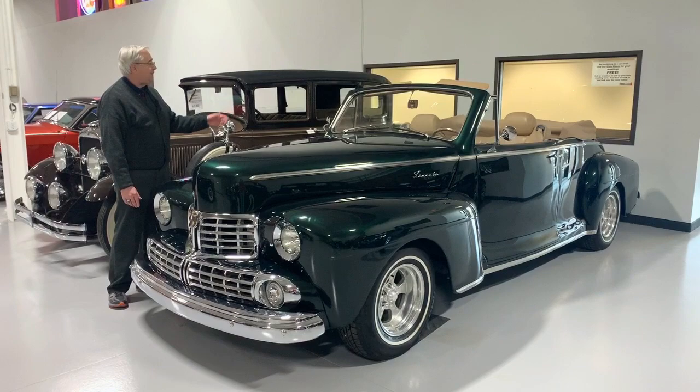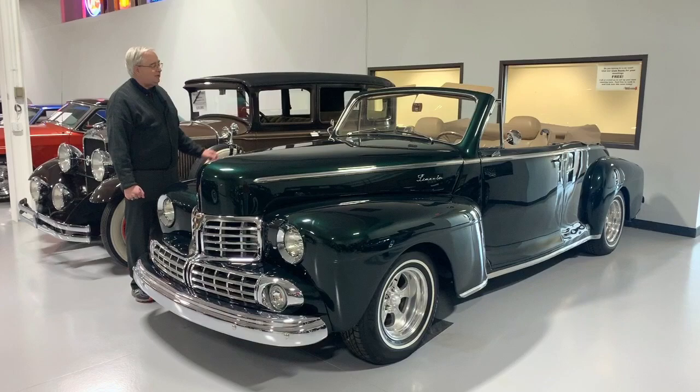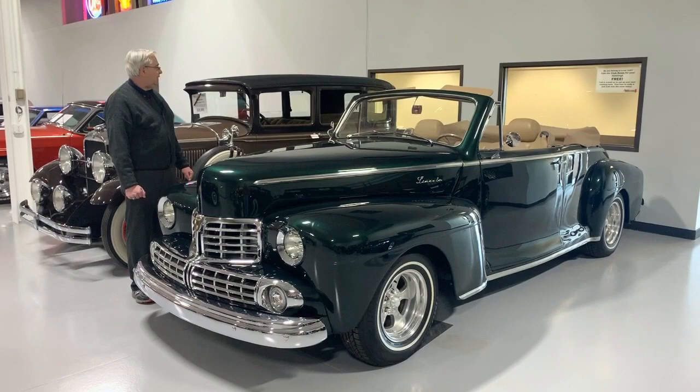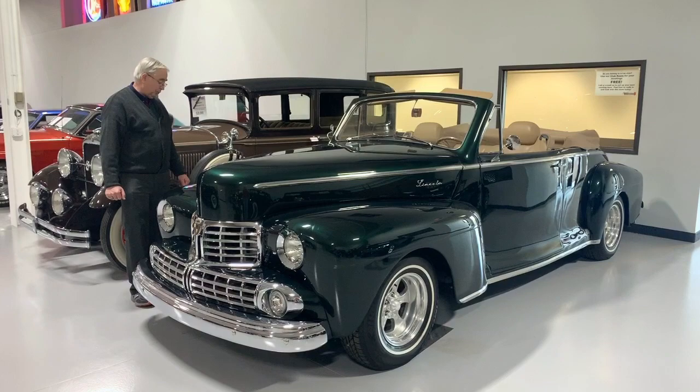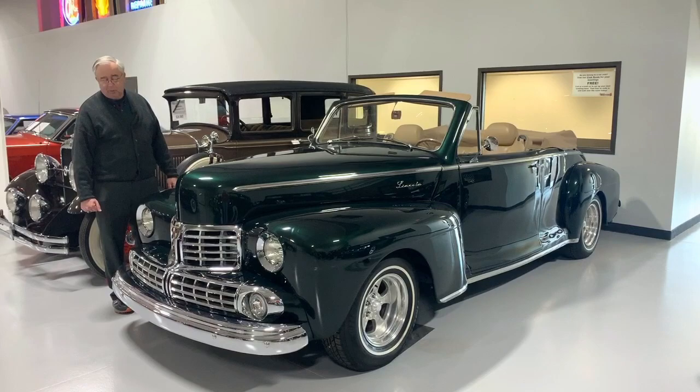Not only that, but the interior has been all custom done. It is absolutely fantastic in terms of the overall quality, and someone put an awful lot of thought into building this car. It still has a flat windshield, which was a characteristic of all of the Lincolns of that era, power top, canvas top, beautiful interior. We've got the radial tires with the later model American racing rims, which does give it a little distinctive look, more of a later model car than what it looked like in 1946.